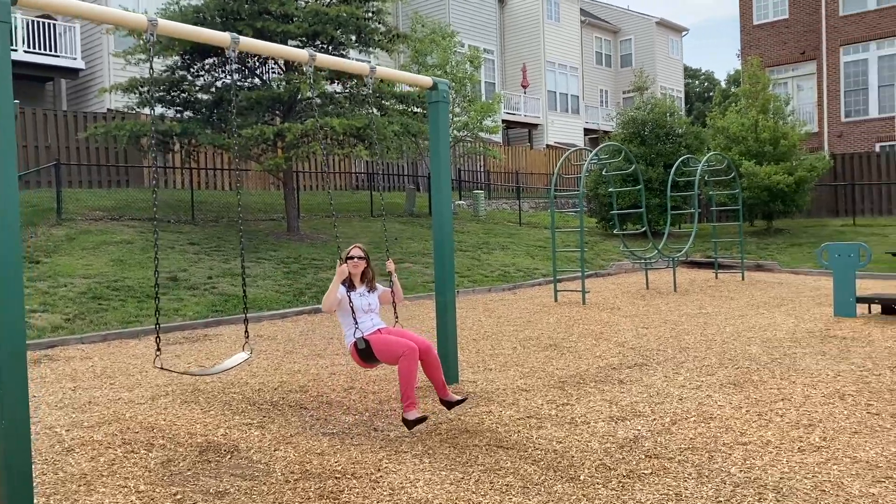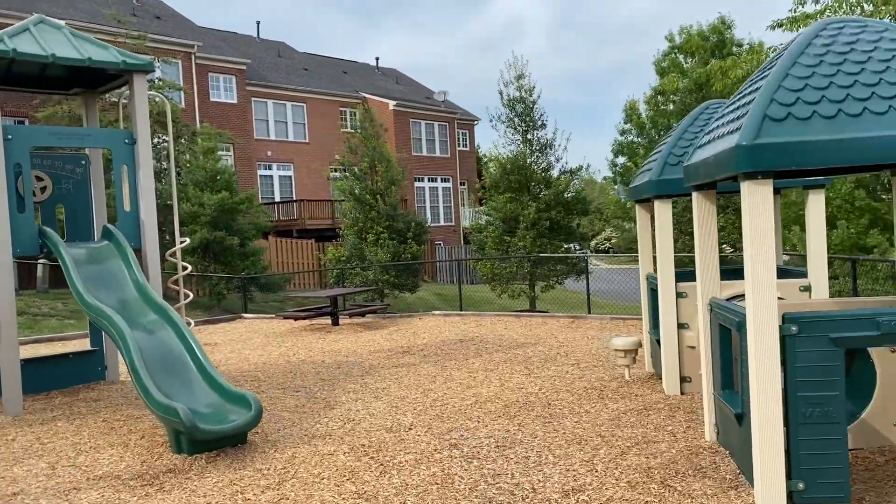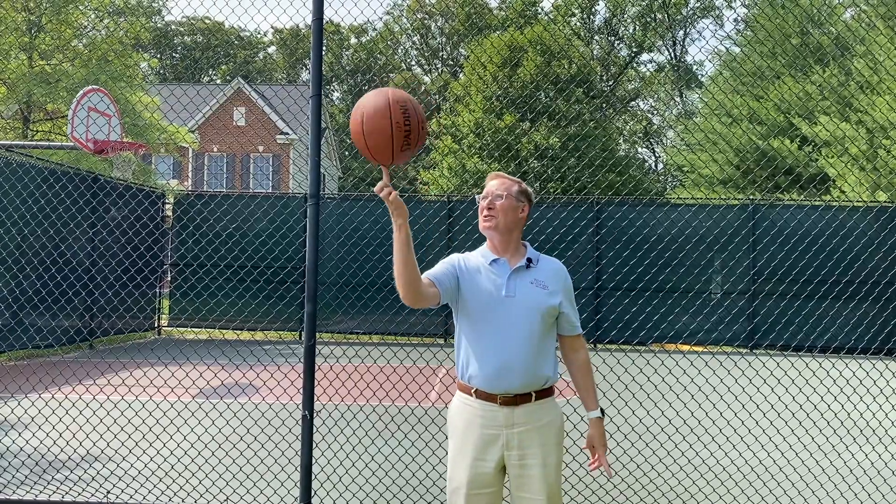Lorton Valley has several well-appointed tot lots. You could also shoot some hoops on the sports court.